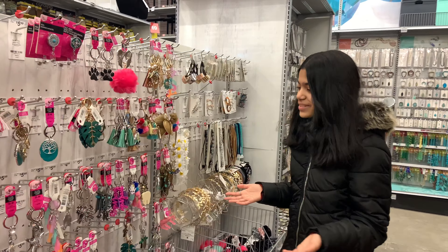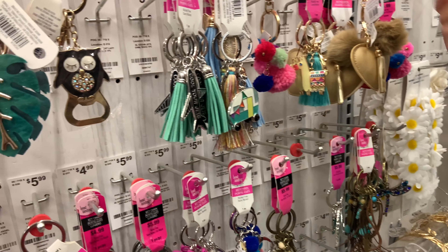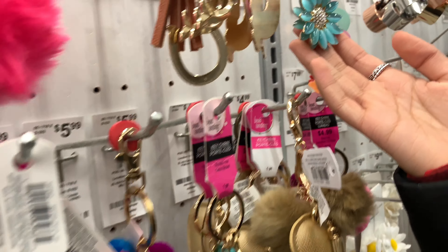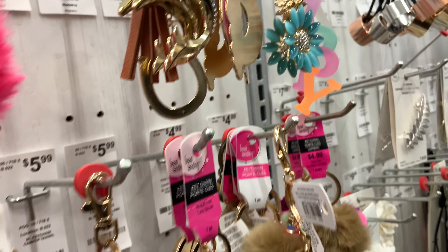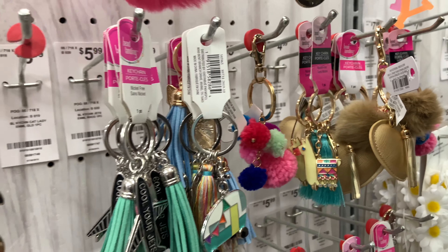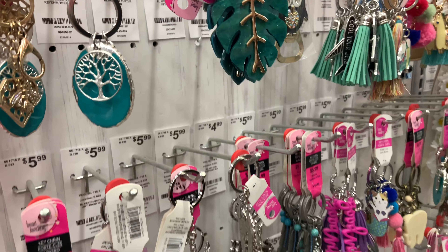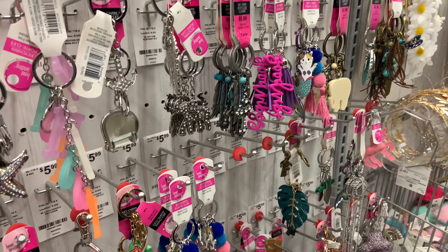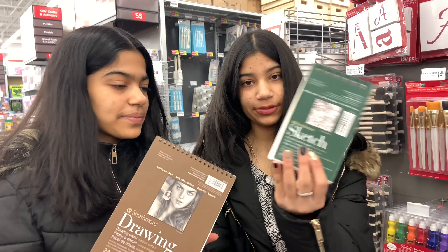Look at all these charms. Alright guys, so now we're shopping at Michael's and I got this sketchbook. And I got a tiny one.